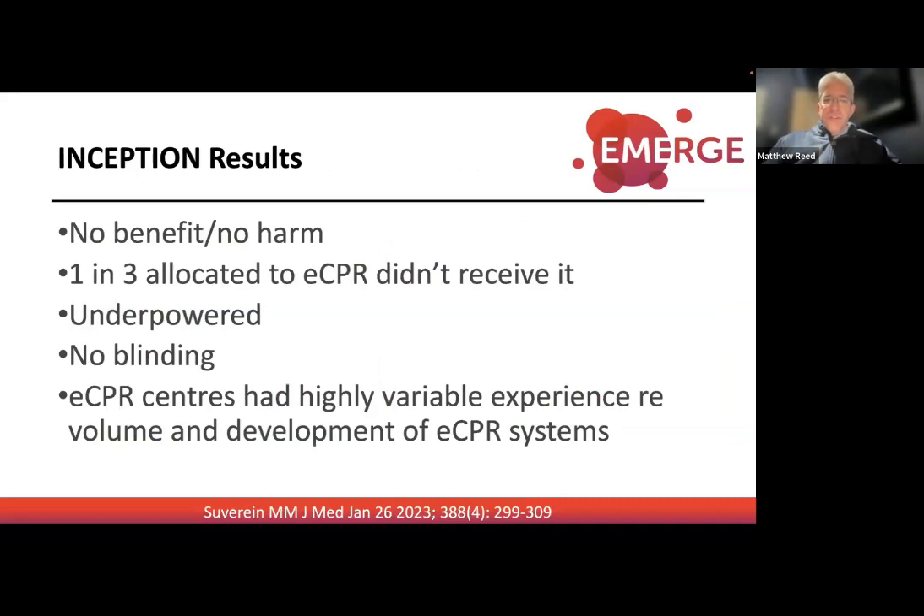INCEPTION involved 10 surgical centers and 12 EMS services in the Netherlands, with 160 patients comparing ECPR with conventional treatment. The primary outcome was survival with favorable neurological outcome. Results: 14 survivors out of 70 with ECPR (20%) versus 16 with conventional treatment — this didn't quite reach significance. It was a negative trial, but importantly it did not show that ECPR patients performed worse. The trial was likely underpowered, and one in three patients allocated to ECPR didn't actually receive it.